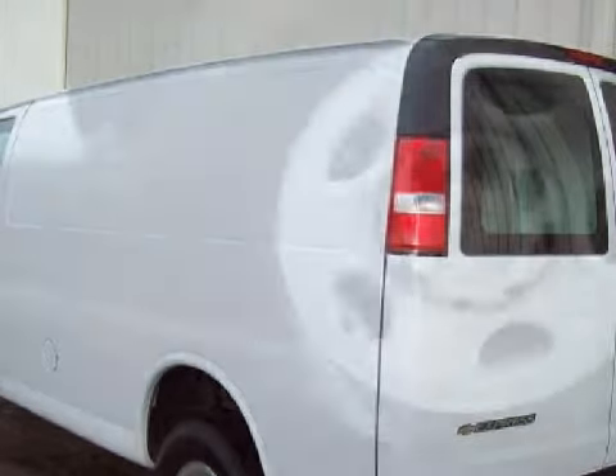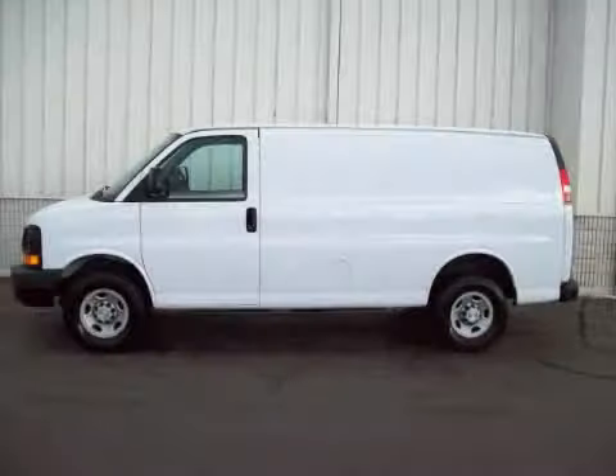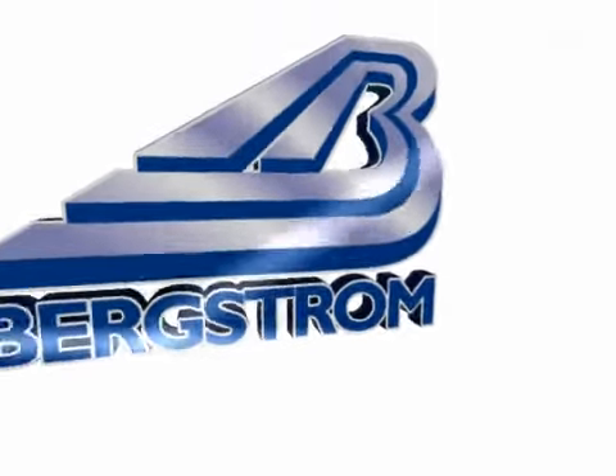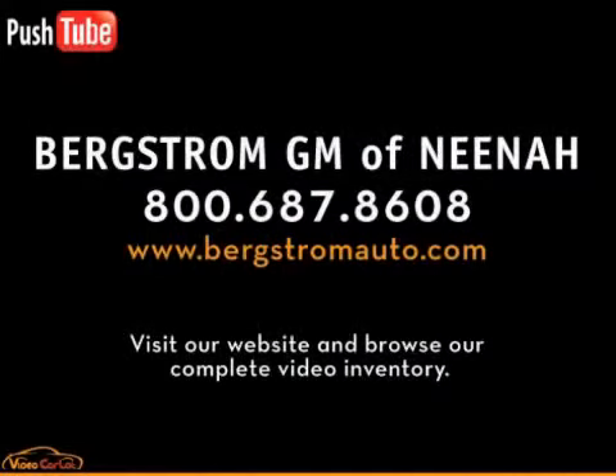Call or come in today to schedule a test drive. This vehicle won't be here long, so call our professional sales staff today to schedule an appointment. First drive, where you get a great deal more. Thank you.